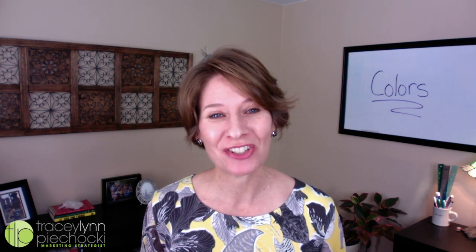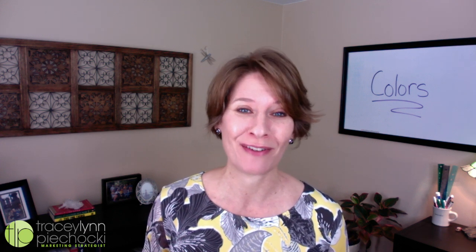Welcome to your Monday Marketing Motivation. For over 20 years, Pantone's Color of the Year has influenced product development and purchasing decisions in industries such as fashion, home furnishings, product packaging, and of course, graphic design.